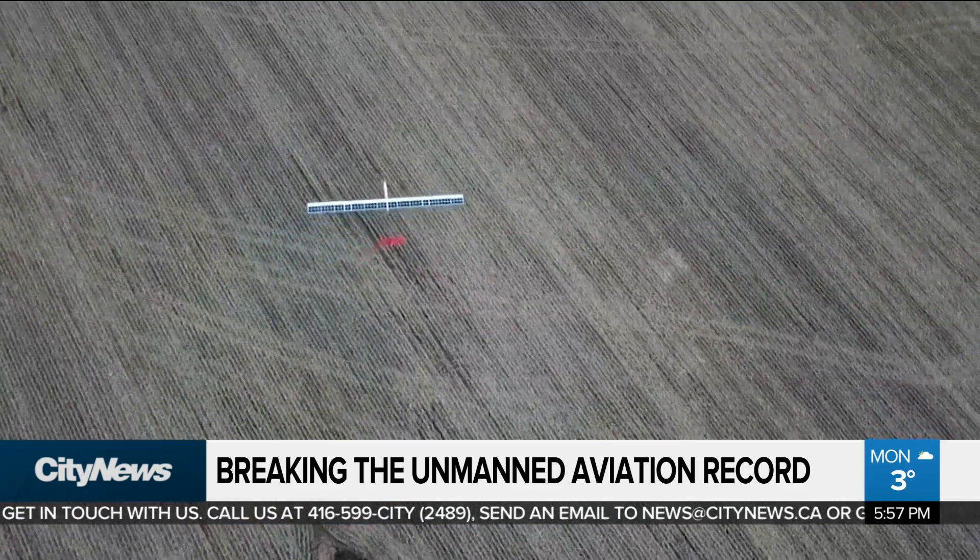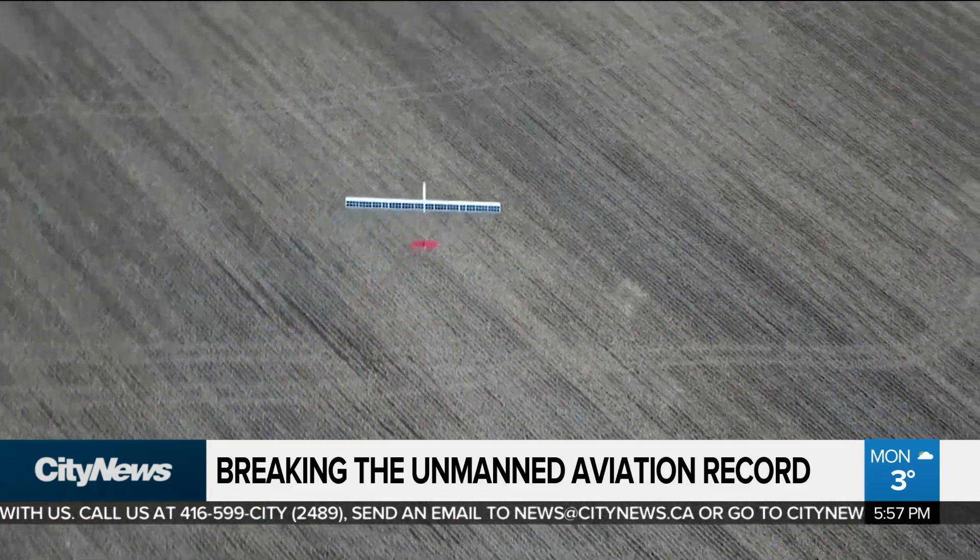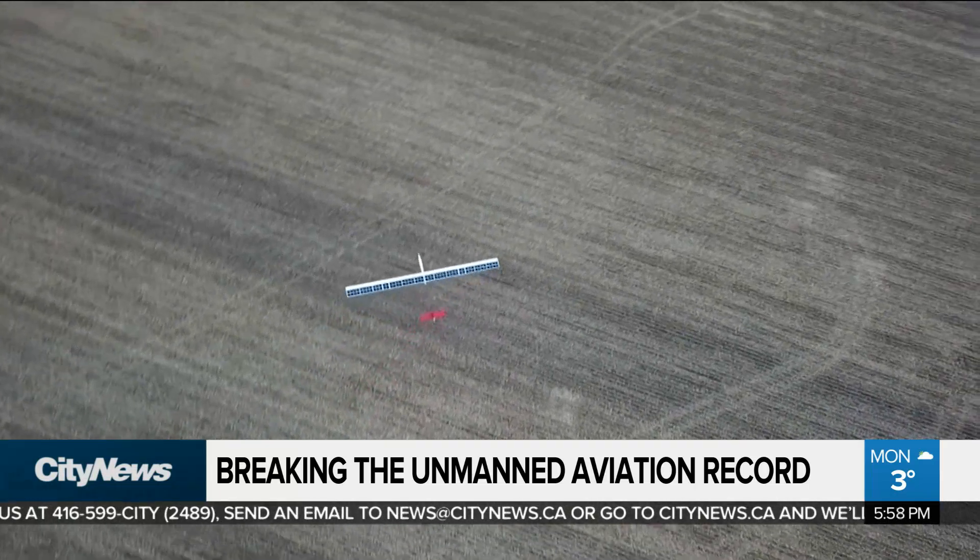We can't fly much longer in November, so we have to look forward to the spring and next summer. The test flights come after two years of development of the aircraft, which uses a mix of solar power and batteries.